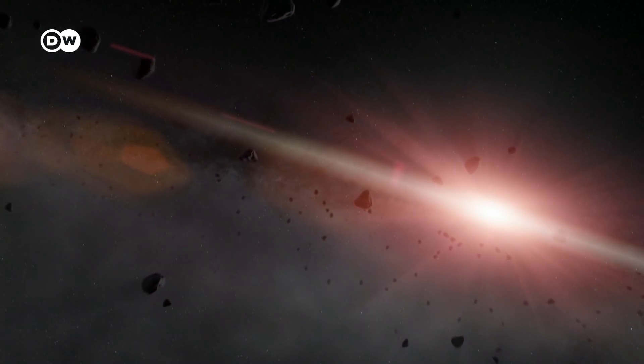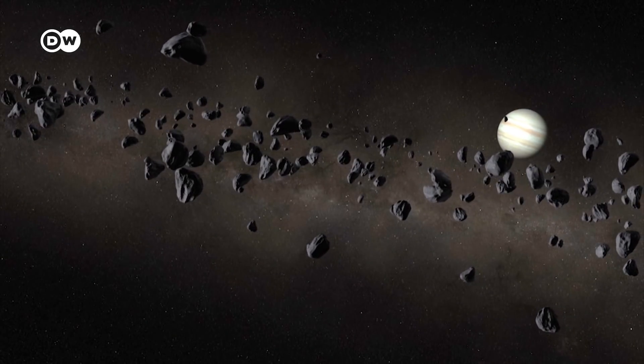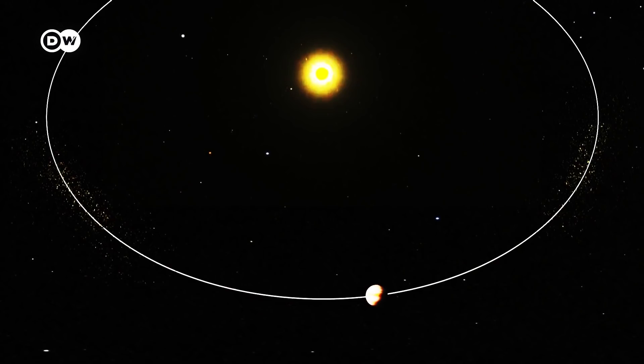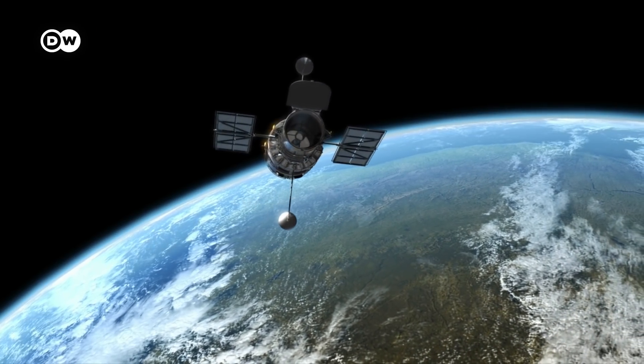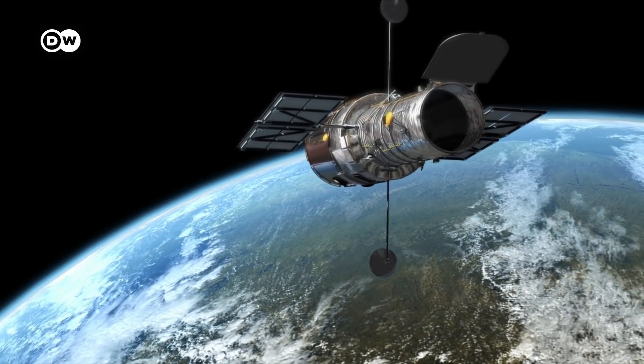Lucy is headed to Jupiter and the so-called Trojan asteroids that circle it. These celestial bodies are locked into Jupiter's orbit around the Sun by the planet's intense gravity field. The Trojan asteroids are distributed in two separate, elongated regions situated ahead of and behind Jupiter.